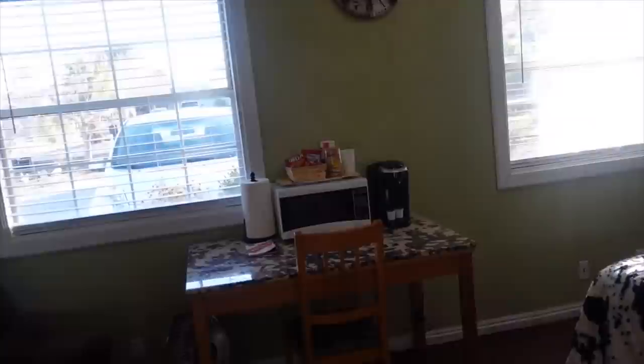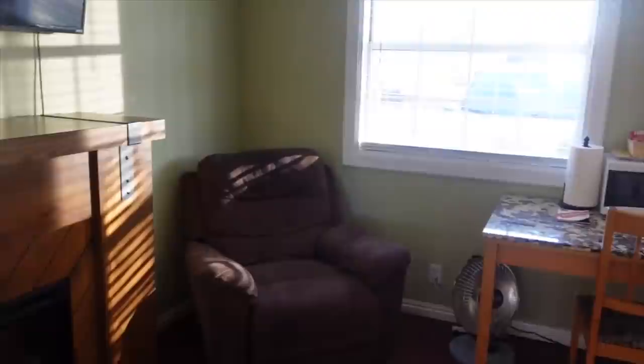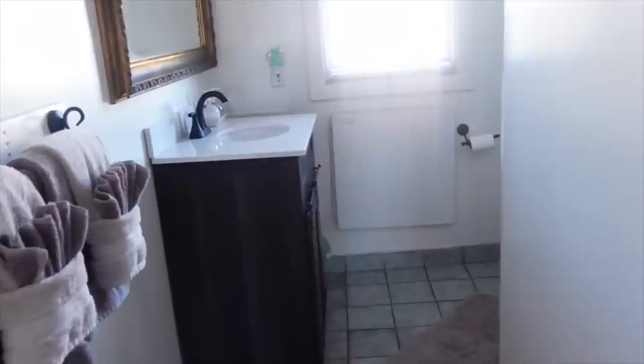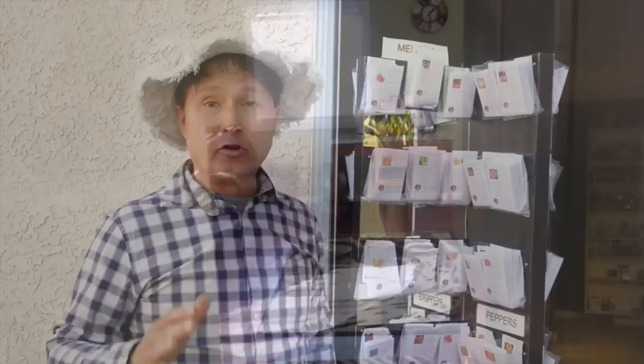Inside her short-term rental it's really decorated nicely — you've got your own private bedroom with a desk, microwave, coffee maker, TV, fireplace, and a chair to relax on, plus a little bathroom. And check out the view from the bathroom — you can look out the window right to her beautiful garden in the backyard. It's a nice, tidy, and neat place to stay if you need an affordable stay in Las Vegas.